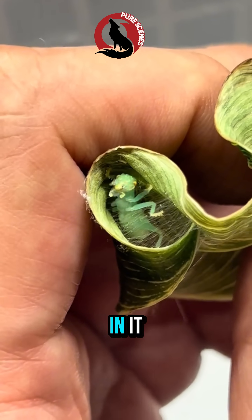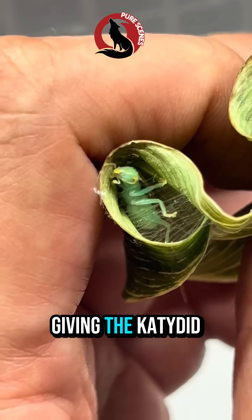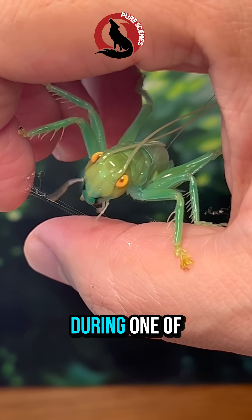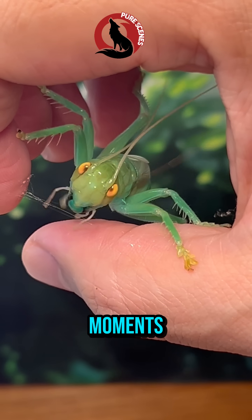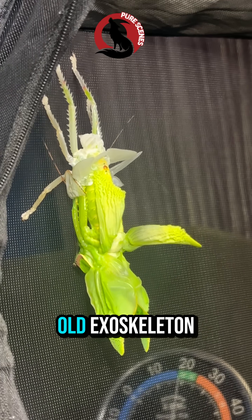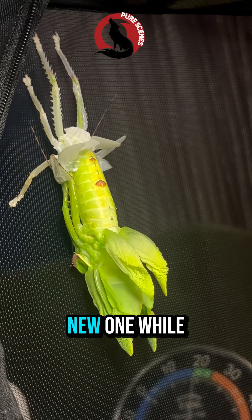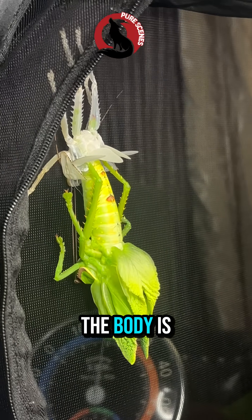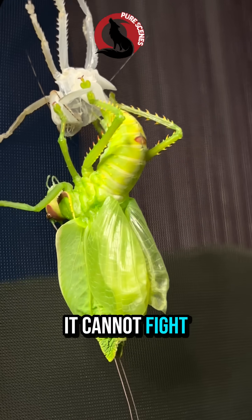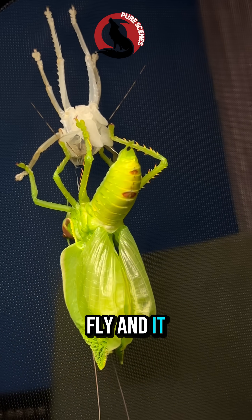Some small attackers may get stuck in it. Others may simply hesitate, giving the katydid time to escape. This behavior becomes especially important during one of the most vulnerable moments in the katydid's life: molting. During molting, the katydid sheds its old exoskeleton and grows a new one. While this happens, the body is soft, weak, and completely defenseless. It cannot fight back. It cannot fly. And it cannot run.